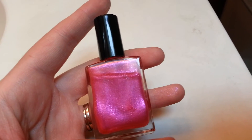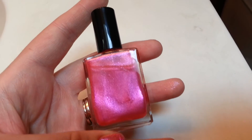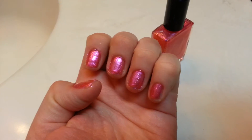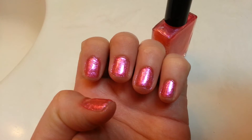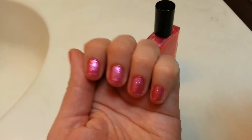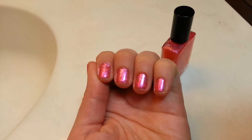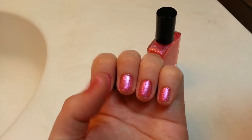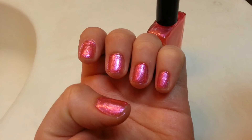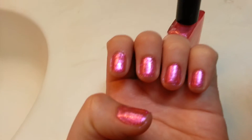You can use it as a top coat, but if you want it to look like mine, I did three coats. I'm not the best nail polisher, but when it hits the light, it's a really shiny, beautiful color. It's actually showing up a little bit brighter pink in the camera — it's actually a little bit lighter, a little softer pink.